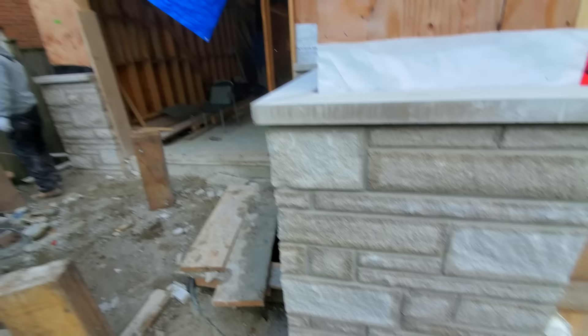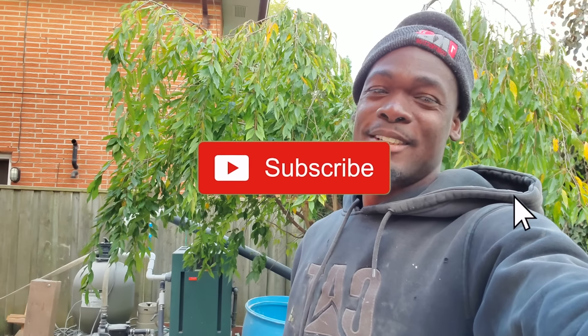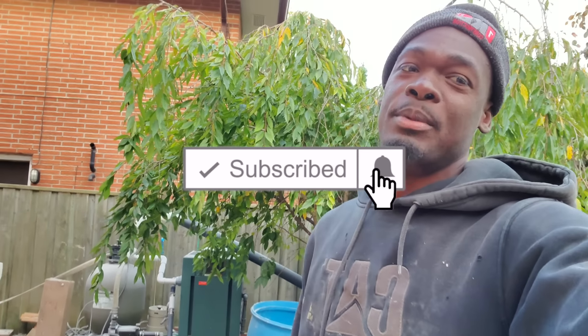Well there you have it, guys. Hope you got value from this video. If you did, go ahead and give it a thumbs up and subscribe for more upcoming videos like this one. Thank you for watching as always, and I'll see you in the next one. Peace out.